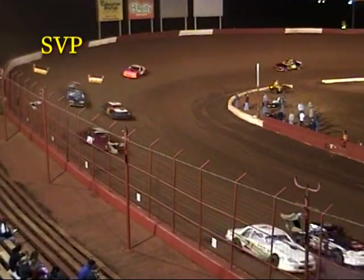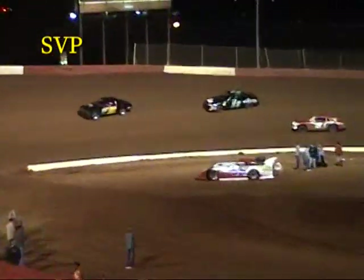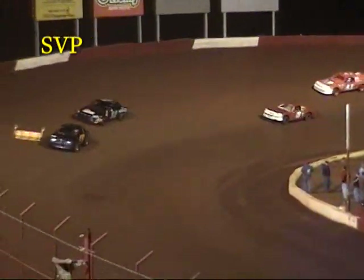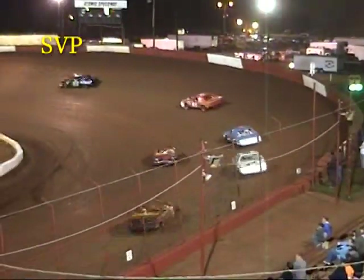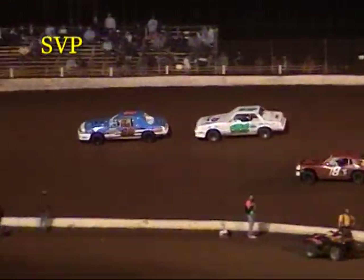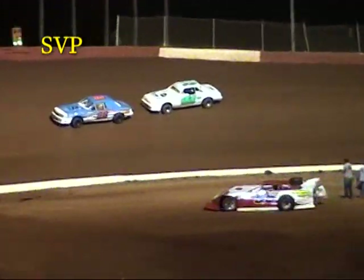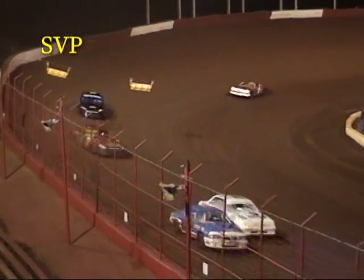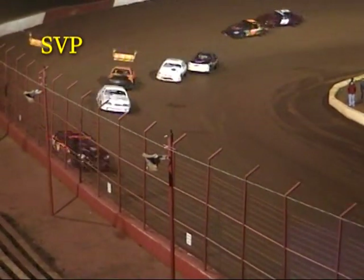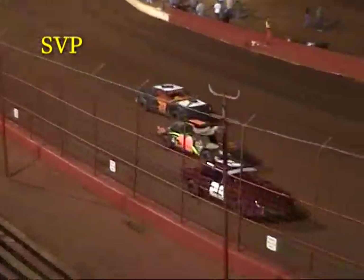Dugan continues to lead, Manley in second, Howard in third, White in fourth. John Scarborough comes to the outside of Vince Cole wanting fifth — powers by Cole and takes over fifth. Rocky McNabb in sixth, John Claws in seventh. Jernigan keeps going back from his third starting spot. The 22 of Matt Jackson has a flat tire down the back straightaway. Nine down, three to go for Derek Dugan.